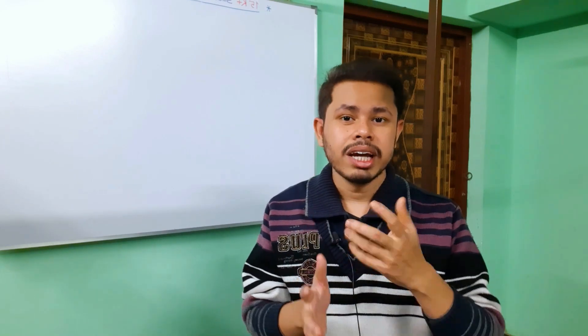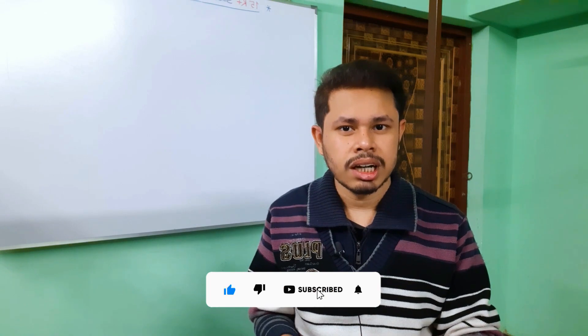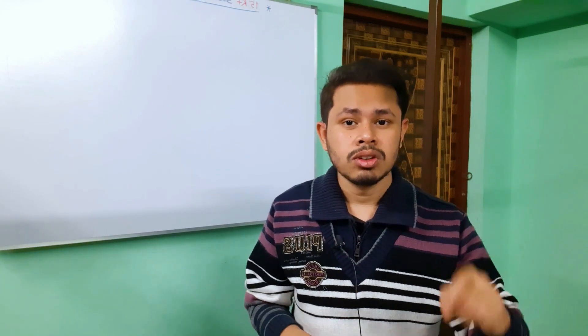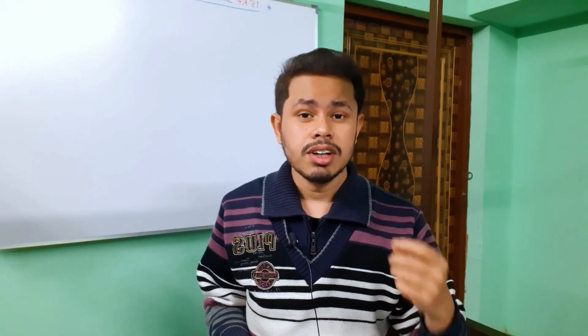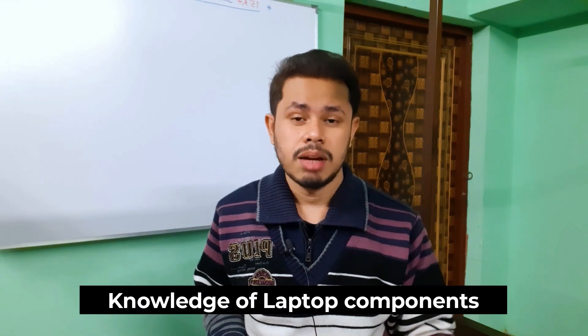Look, if I can show you one or two specific laptops, they will be outdated six months after this video. New laptops will come. But if you have an idea of what components to look for, you can use that knowledge for a year or two. At the end of the video, I will share all the links for recommended laptops. Please watch the video till the end. The main motive of my video is to give you knowledge about laptops.